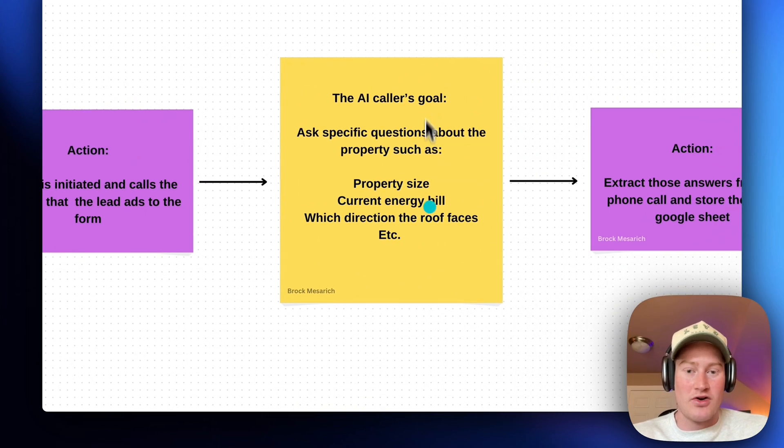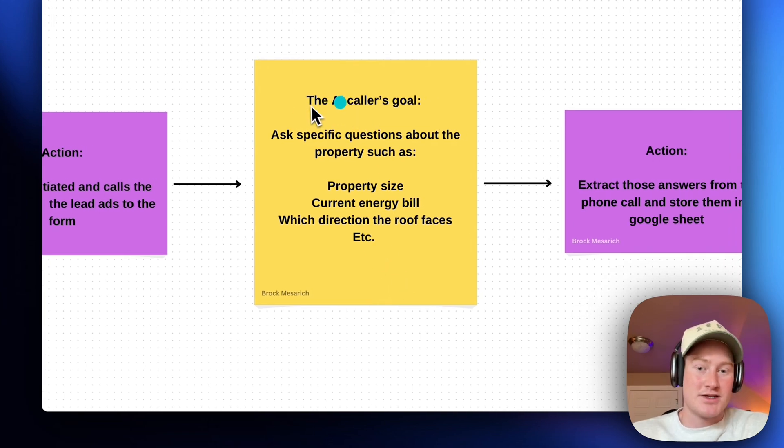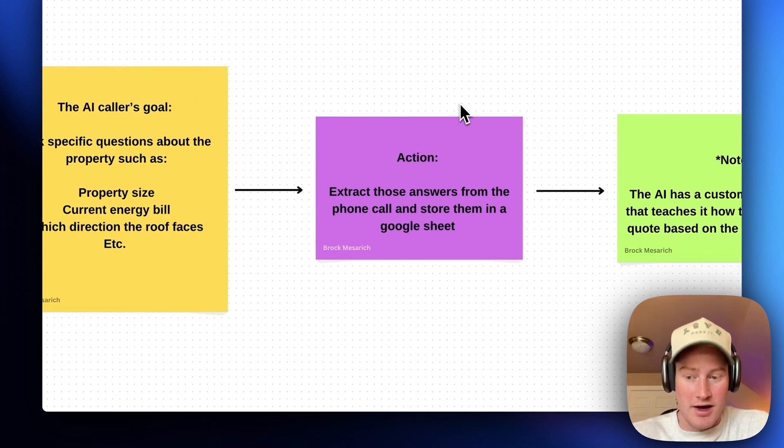An AI call is initiated and calls the number that the lead adds to the form. They fill out this form and immediately a trigger is sent for the AI caller to then call the lead. The goal of this AI caller is to ask specific questions about the property, such as property size, current energy bill, and which direction the roof is facing — all the different variables we need in order to give a correct quote or a great estimate on how much a solar project would cost for their property.